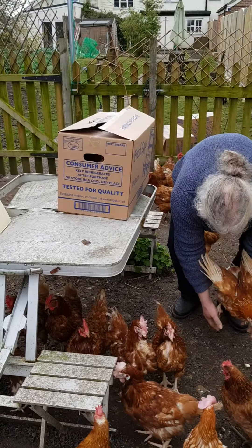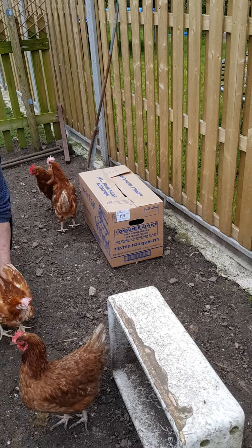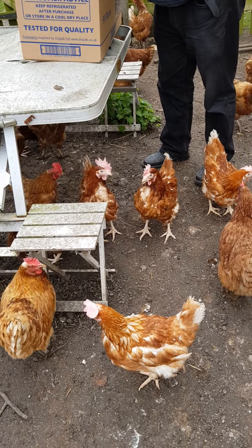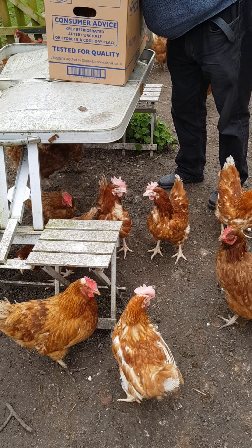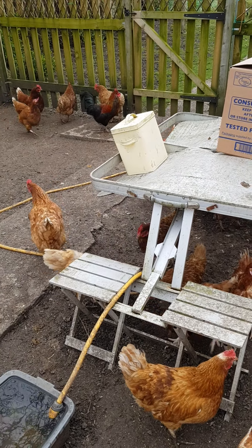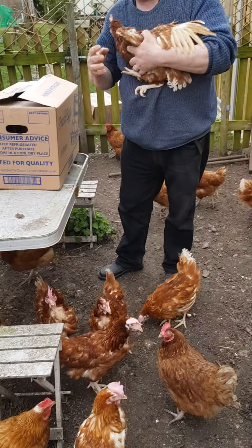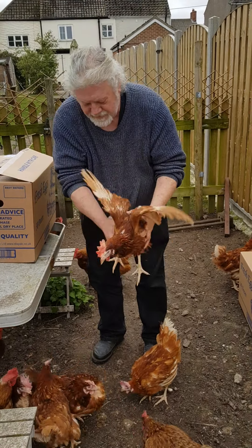Another couple out of that box and then a couple more in that box — happy day! We've replenished our little flock, and Huey's happy too — more girls for you, Huey! These girls have a chance now at a much, much better life. Excellent.